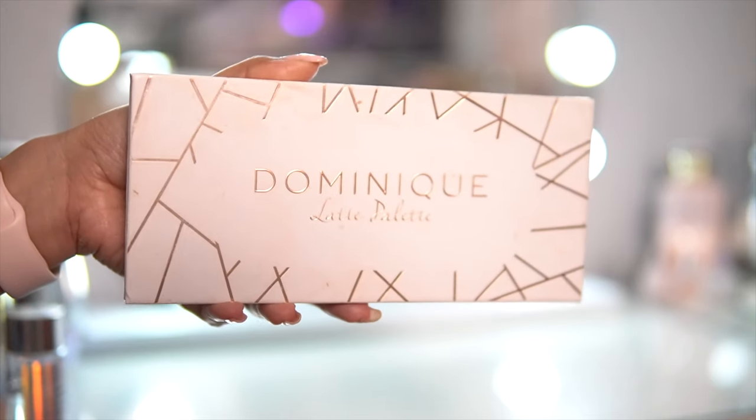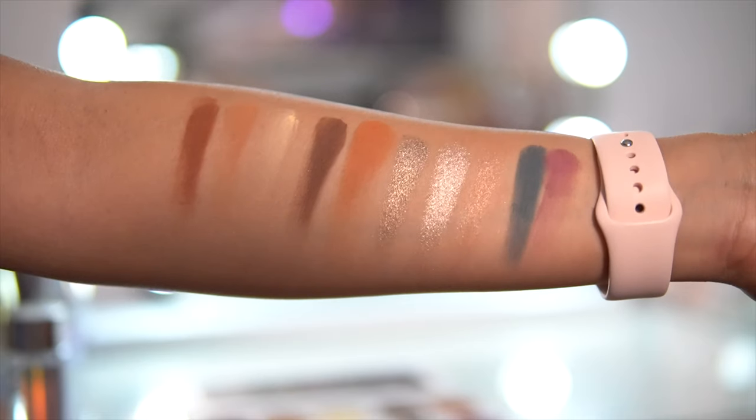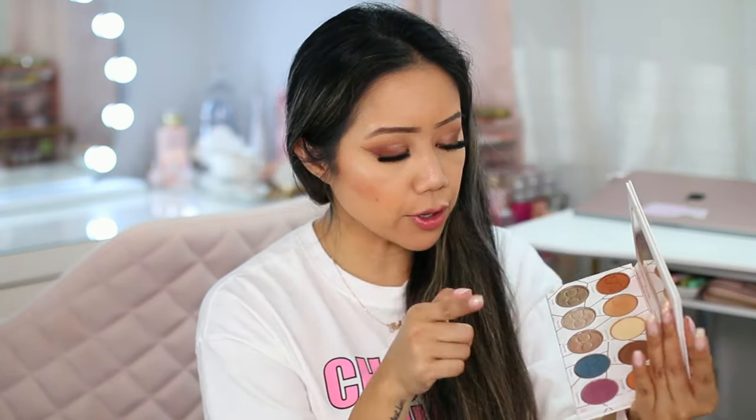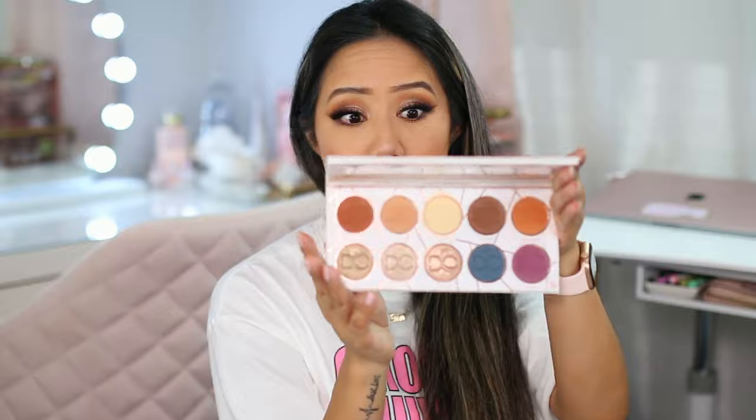Whenever I would go out, people would ask me what eyeshadow I was wearing. It's actually a palette I've had for a while and kind of rediscovered — it's from Dominique Cosmetics, the Latte palette. I used the shade Caramel as my transition, Double Shot on the outer corners, Hazelnut in the middle, and Macchiato on the inner corners. For the liner, I mixed Hazelnut and Mocha, then cleaned it up with some concealer.